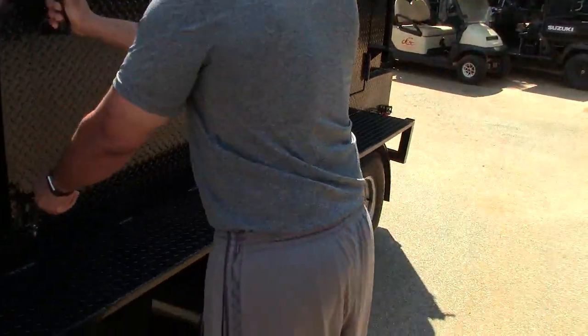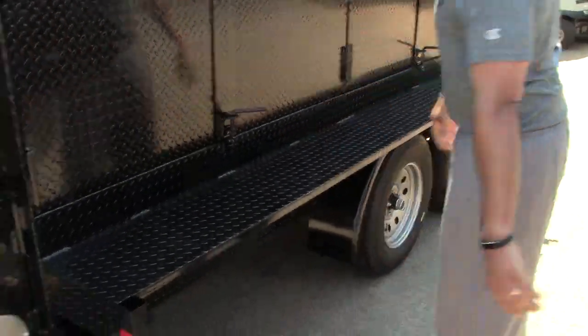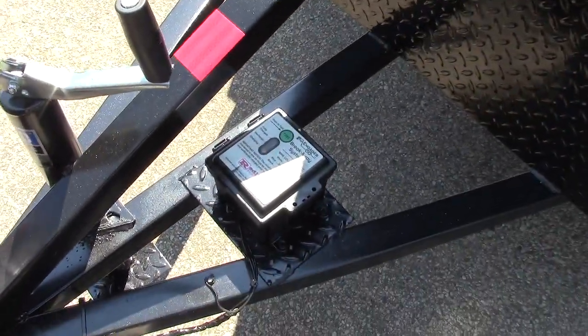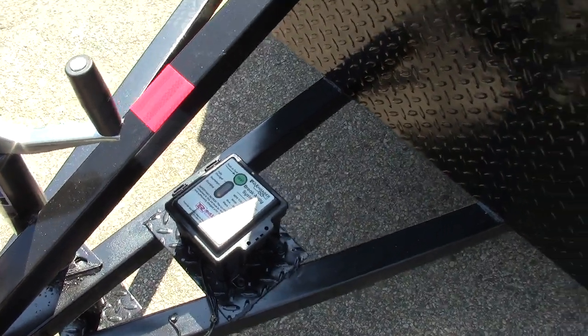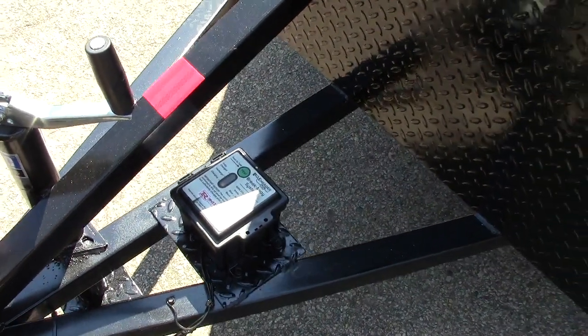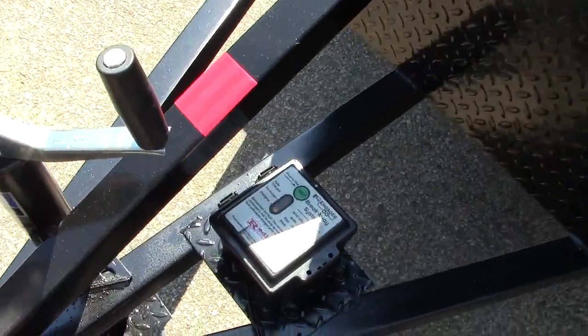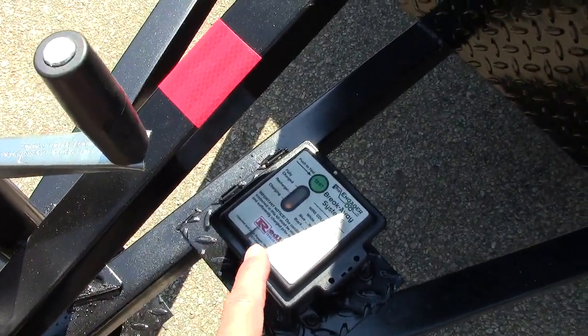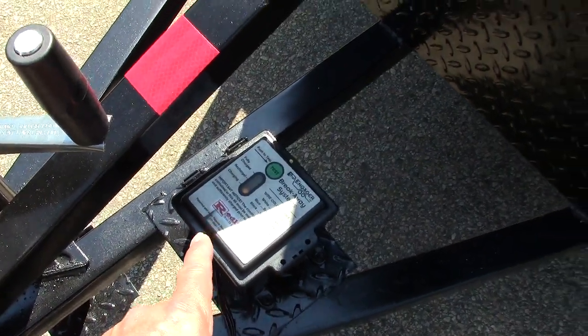He has double axles, electric brakes, and an awesome breakaway device. This is a breakaway safety-first device — safety first, as Jesse says. It's a really nice breakaway device, and you can see it's actually hooked to his car right now and it's in the charging mode, which is awesome.